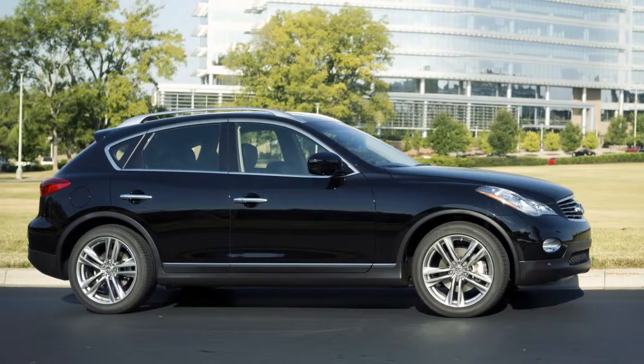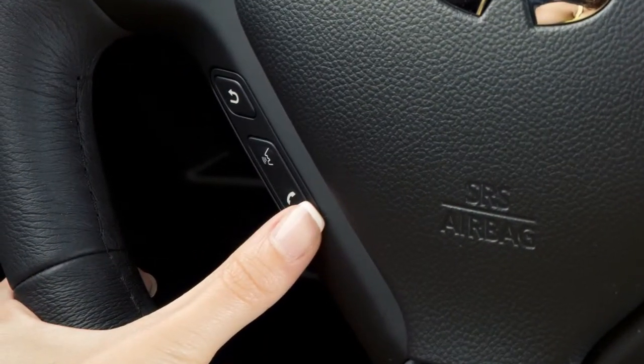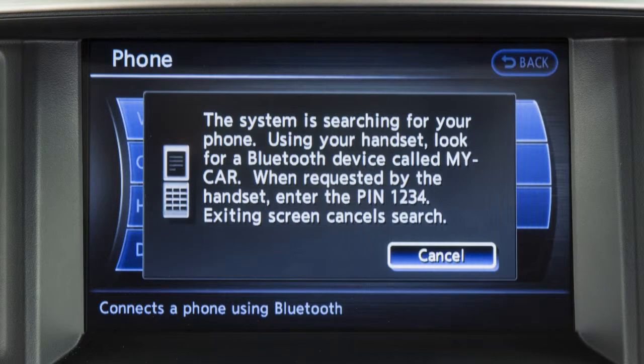To connect your phone, the vehicle must be stationary. Press the phone send button on the steering wheel and touch the connect phone key on the display screen. A pop-up message will appear on the screen advising you that the system is searching for your phone.